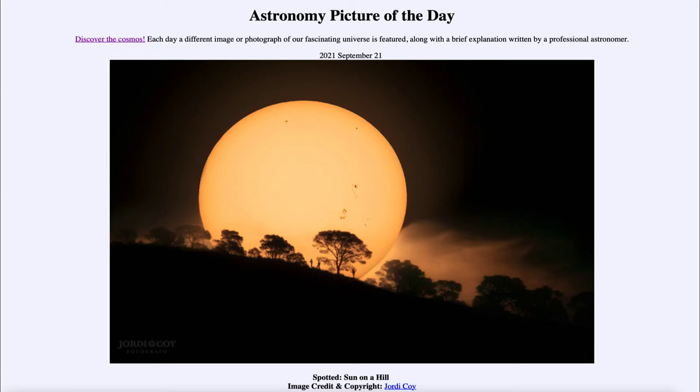Today's picture for September 21st of 2021 is titled Sunspot Hill. Here we see an image of the sun seen off in the distance over the horizon, silhouetting some trees and a few people kilometers off in the distance. And as we see the sun here, we see a number of sunspots on it.